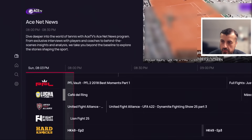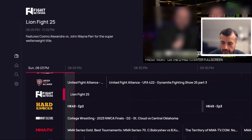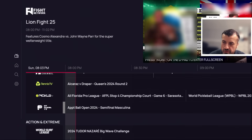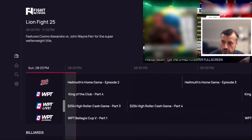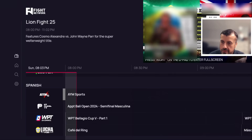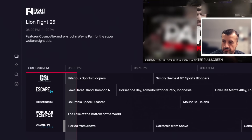In Combat Sports you've got Lion Fight 25 — so far I've not seen a single channel buffer or come up with an error, everything works straight away. Press right on the D-pad to go full screen. You've also got Team Sports with Season 2025 content, Racket Sports, Action and Extreme, Poker channels, Billiards, Outdoor Sports, and even some Spanish sports content. There's a really good selection of channels available.